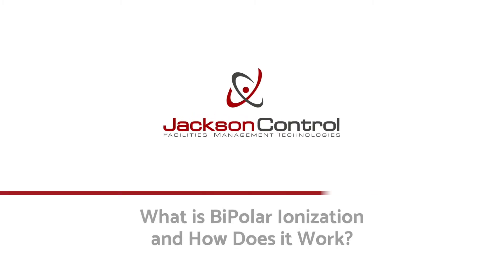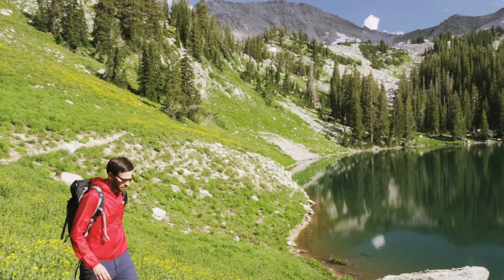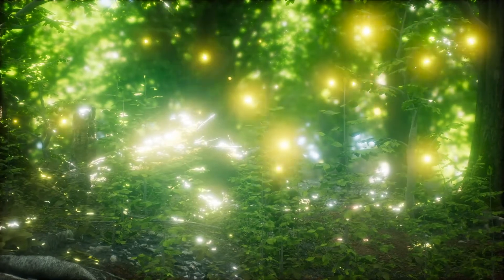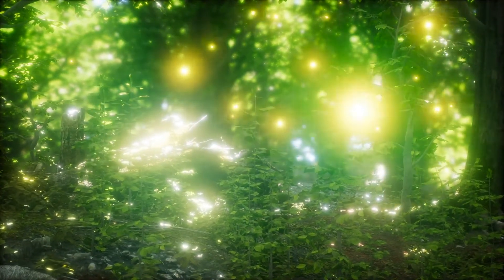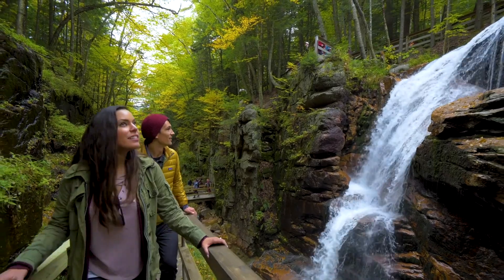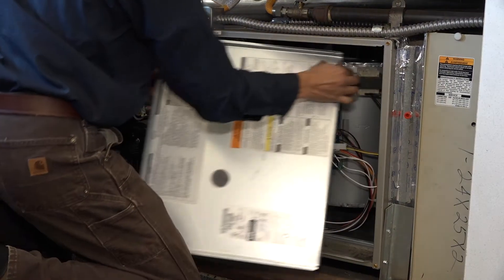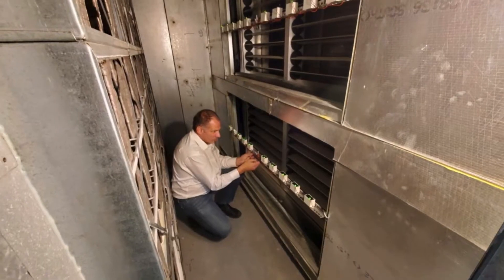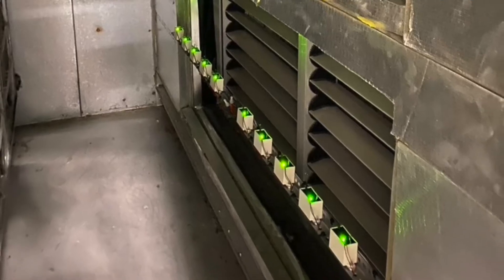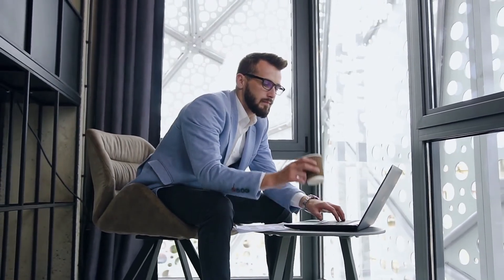This short video will answer frequently asked questions about bipolar ionization, or BPI. Ions occur naturally in clean outdoor environments — in the mountains, at the ocean, or by a waterfall. Ions make you feel better; it's a fact. And these ions can be created electronically and introduced into buildings, creating the same clean mountaintop air where you live or work.